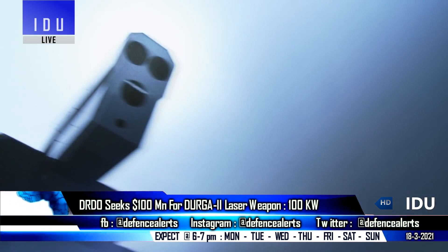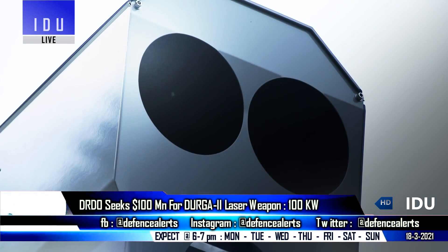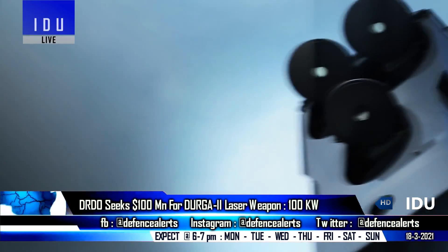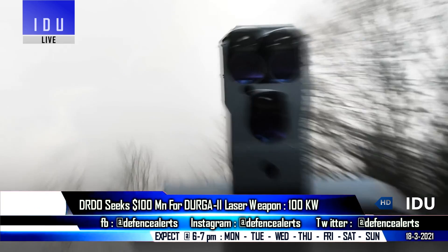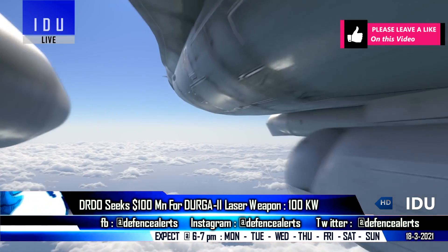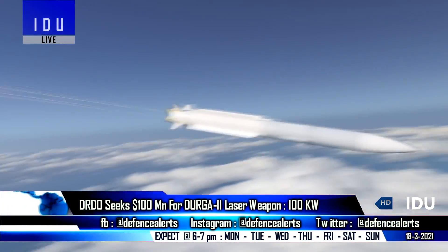In a very significant development, the DRDO has sought around $100 million from the Defense Ministry to develop a high-power laser system under the Directionally Unrestricted Raygun Array project. This will see the development of a 100-kilowatt lightweight directed energy system for the Indian Army, which will also be modified to be equipped on naval warships, followed by a tactical airborne laser-based system for next-generation fighter jets.